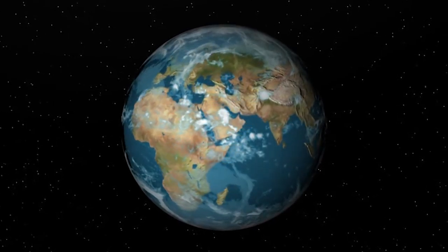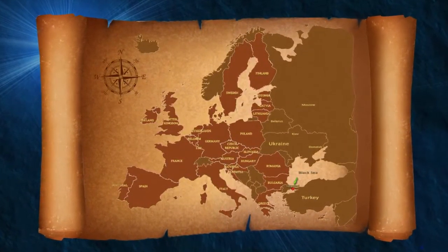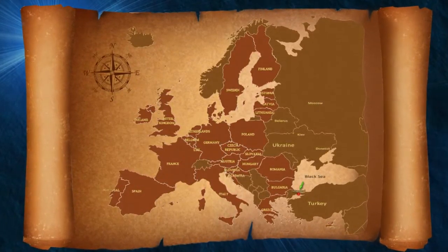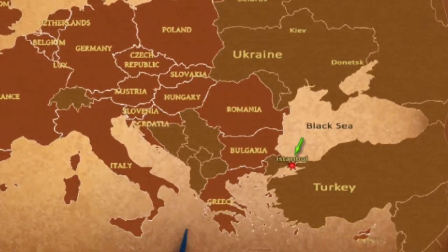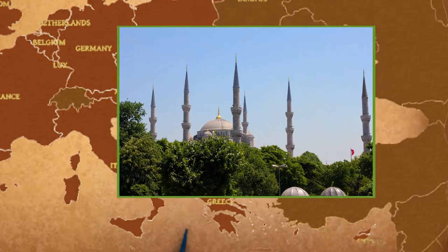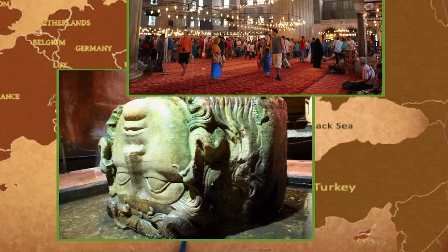Turkey lies in the south-western part of Europe, bordering Bulgaria and Greece to the west. The largest city, Istanbul, is situated in the north-western part of the country, nestled between the Black Sea and the Sea of Marmara. It's the only city in the world that actually spans two continents — Europe and Asia.